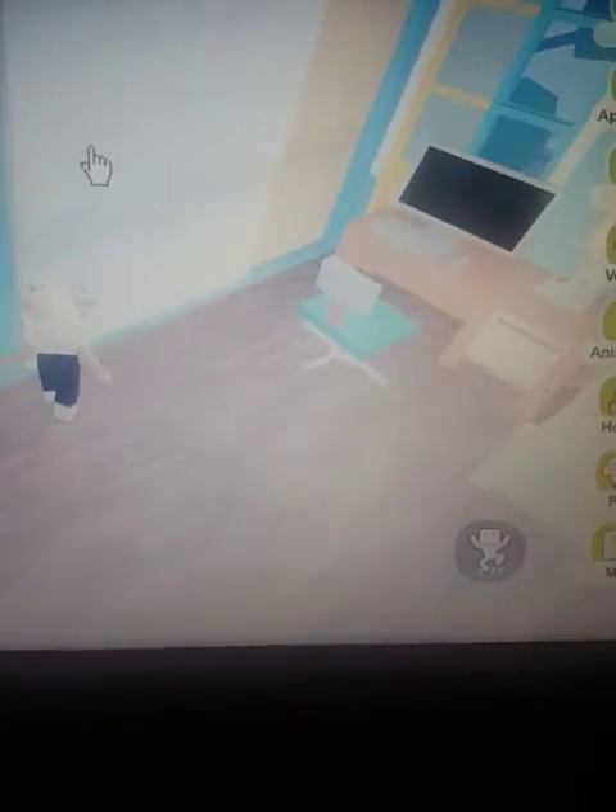Here we've got the master bedroom - the parents' bedroom - and we got the closets. This is another closet, and then if we go here we have the kids' bedroom, really cute.